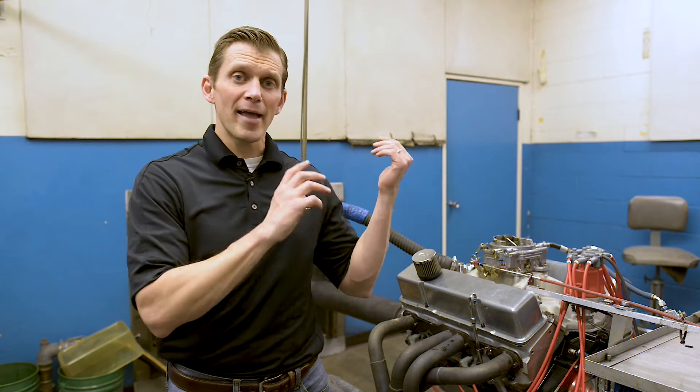Hey, Lake Speed Jr. from Driven Racing Oil, back here at the Dyno Cell at Shavers, taking a quick break during the middle of testing to offer you a Two for Tuesday. We're going to answer some questions from the LSPI video series we did, and we're going to offer a couple of tech tips — it's Tech Tip Tuesday.